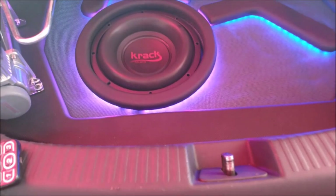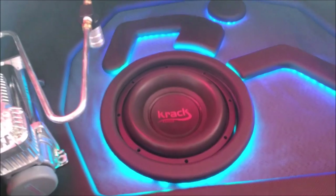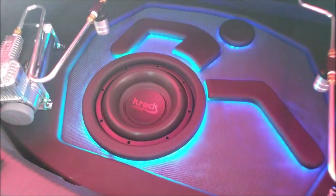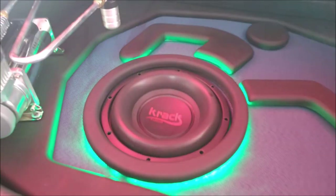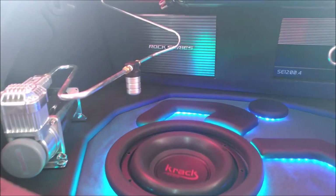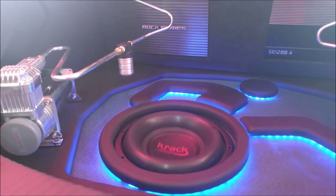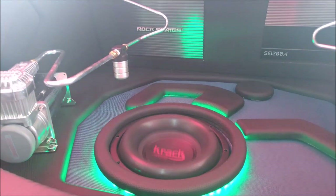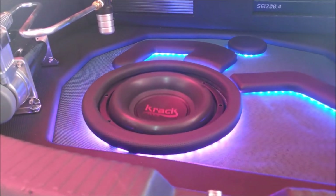This is a Crack Audio subwoofer — 10 inches, dual coil of 4 ohms — and they are powering it with this Rock series amp. That is 1000 watts, working at 2 ohms, so they are delivering about 500 watts RMS to feed this bass.